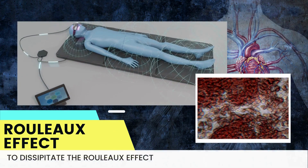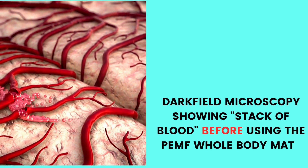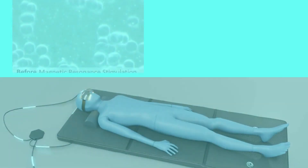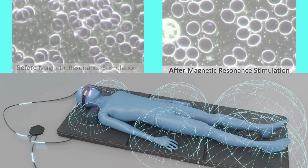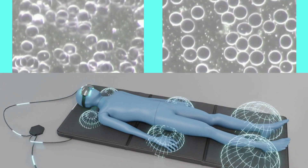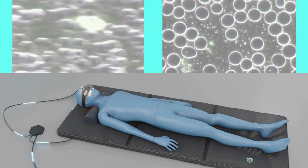The Rouleau effect is when blood cells stick together like stacked coins. Cells stacked in this way cannot pass through the capillaries, as capillaries can only accept free-flowing, singular, and independent red blood cells. It has been studied and proven that after eight minutes of lying on our PEMF whole body mat, you can see the blood platelets repel each other and no longer stack on top of each other. PEMF helps to dissipate the Rouleau effect by charging the cells so they repel each other.